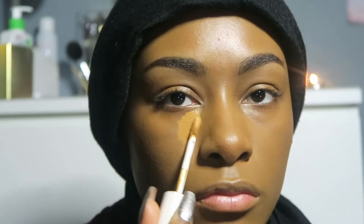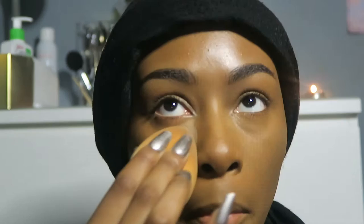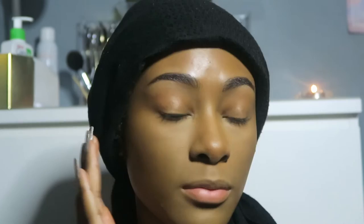I'm going to use the Fenty Beauty Instant Retouch Concealer in the shade 390, and then I'm highlighting further with the Maybelline Fit Me Concealer in shade 40. I've done all that and now I'm going to set everything with the Fenty Beauty Instant Retouch Setting Powder in Banana. I've just set with the powder — do you see this? The camera isn't doing it justice but I am in shock. It's so flawless.